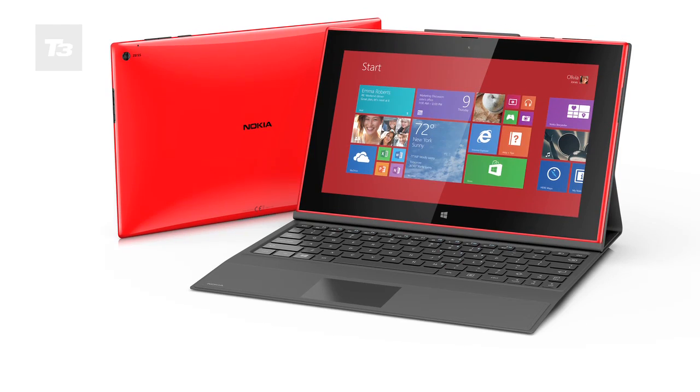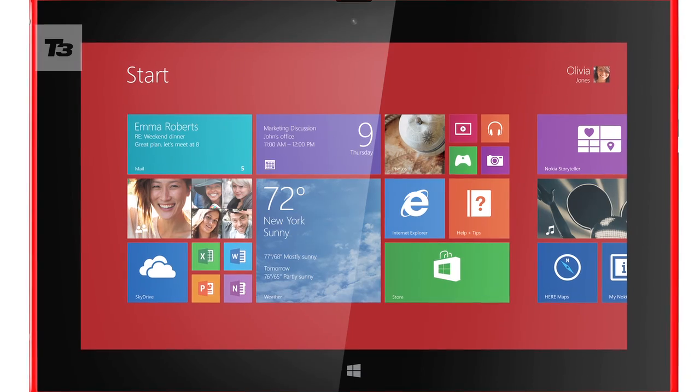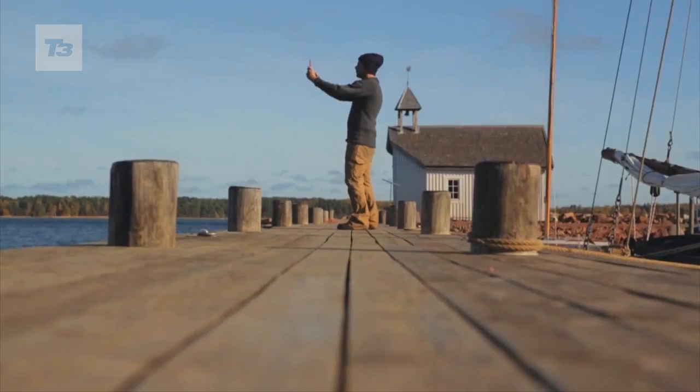The Lumia 2520 features a 10.1-inch screen with a resolution of 1080p HD. It's no slouch on the imaging side either — it has a 6.7-megapixel snapper on the back, which is pretty high for a tablet, and Carl Zeiss Optics, a first for a Slate PC.